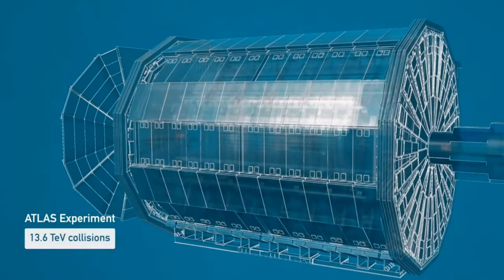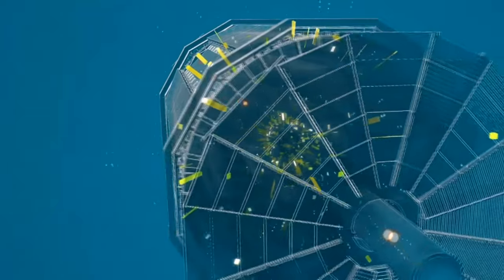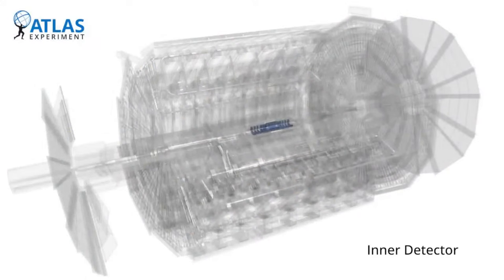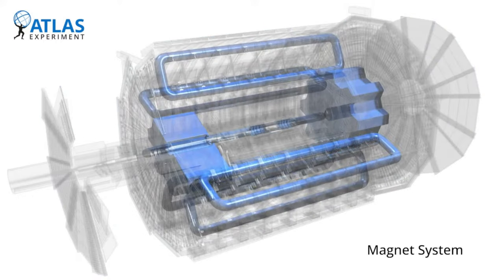The ATLAS detector wants to measure all of the particles that are created in these collisions. The detector is built out of several layers which are dedicated to detect specific particles. The innermost layer, closest to the collisions, is the inner detector which measures charged particles. Then we have the calorimeters where most particles get stopped and leave all of their energy. And then the outermost layer is for muons, because muons just pass through the calorimeter almost like it's nothing, but we still want to measure them.